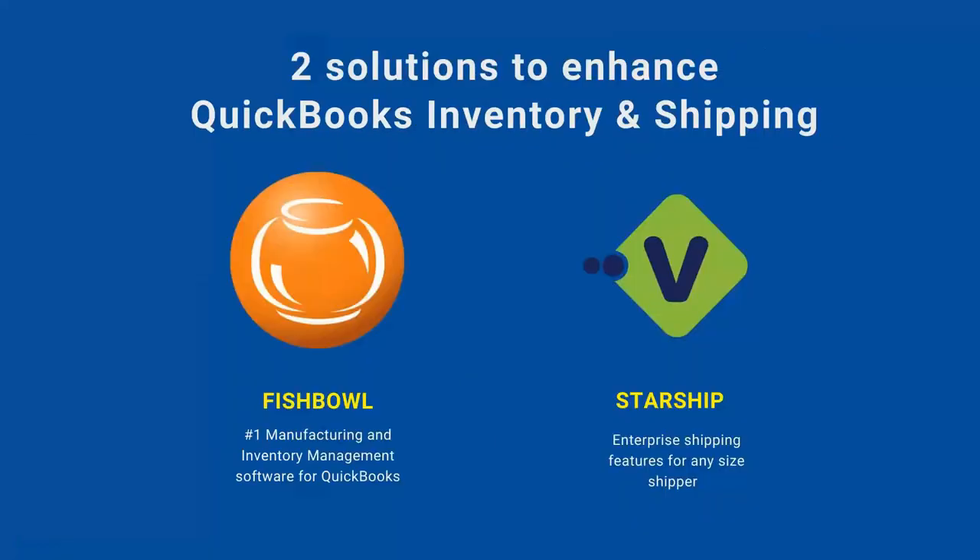We are V Technologies. We are the manufacturer and distributor of Starship. Starship is a multi-carrier application for your business that's going to integrate directly with Fishbowl. Today we're proud to announce we have our own direct interface with Fishbowl. We've been partnered with them since 2013, but we finally arranged our own new interface with Fishbowl with many enhancements that we're proud to showcase in today's webinar.